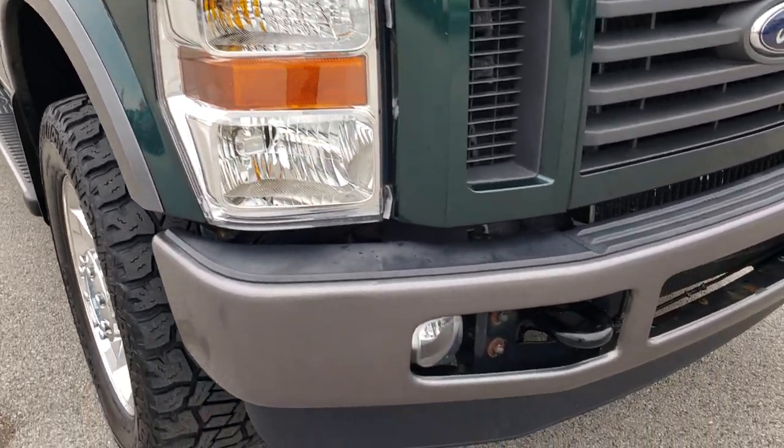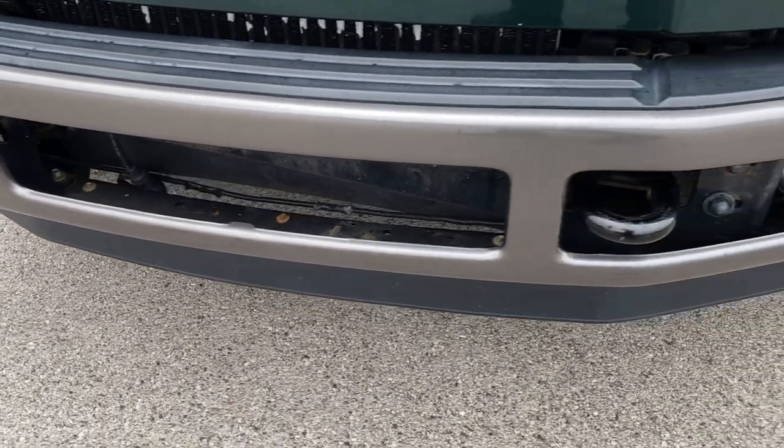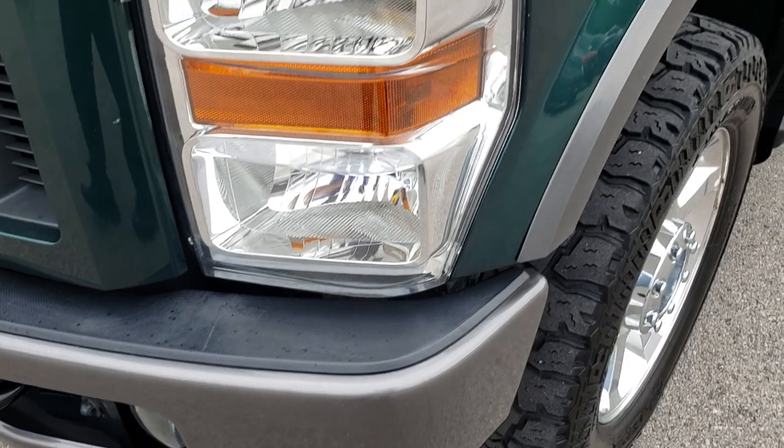This truck has the 6.4 liter Power Stroke diesel. From this HD video you will be able to tell that this truck is extremely clean considering the age and miles.